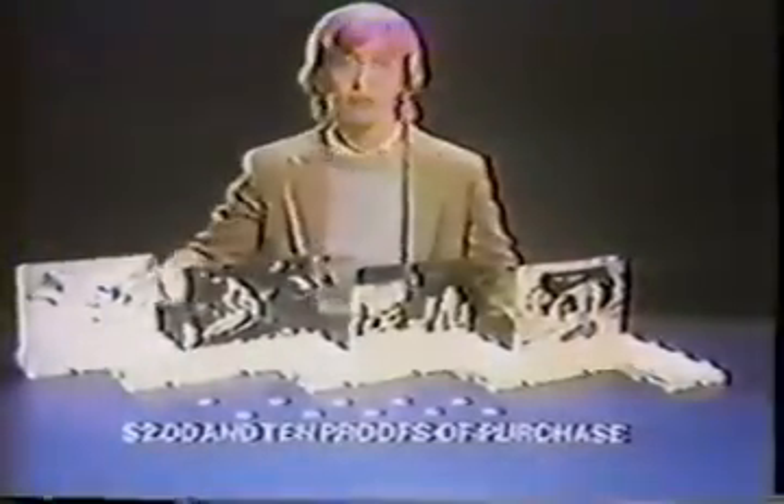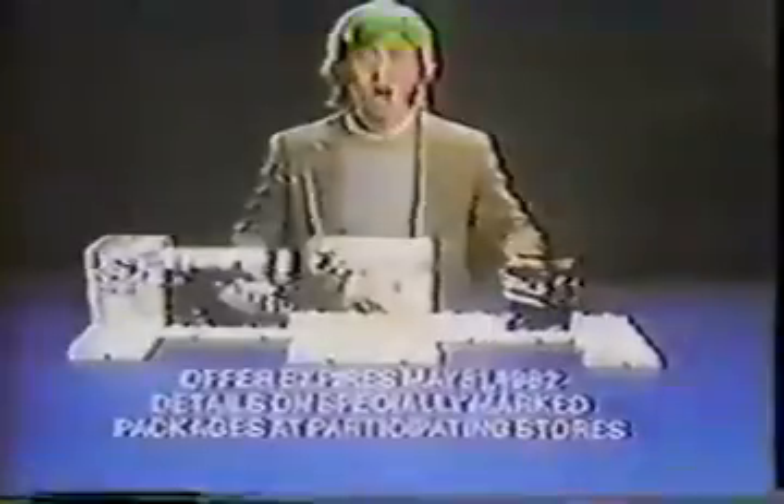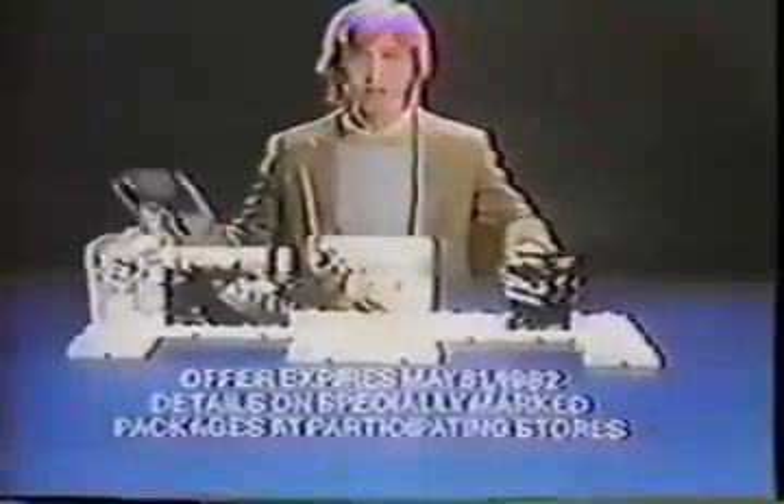It's new Luke Skywalker and Chewbacca from Kenner's Star Wars The Empire Strikes Back collection, each sold separately. Now you can send for this display arena for $2 and 10 proofs of purchase from any Star Wars action figures. It displays up to 56 action figures in different ways. Offer expires May 31st, 1982. New Luke Skywalker, Chewbacca, and other action figures each sold separately from Kenner's Star Wars The Empire Strikes Back collection.